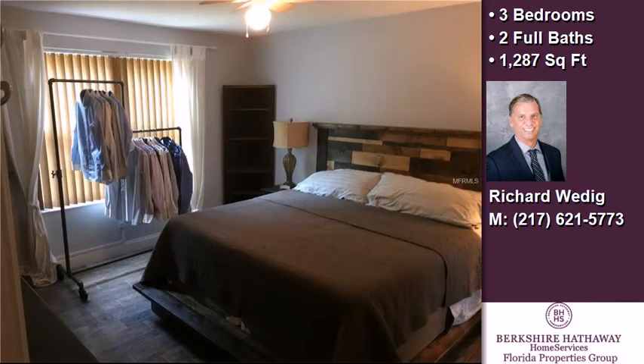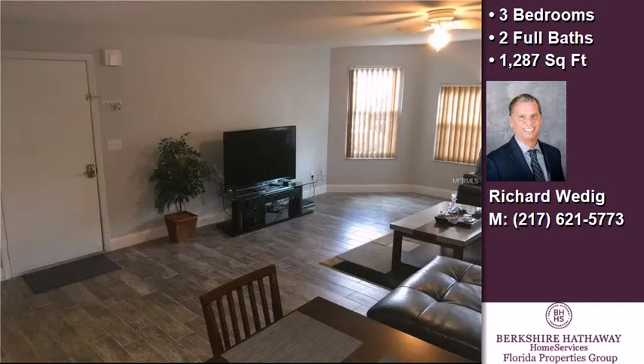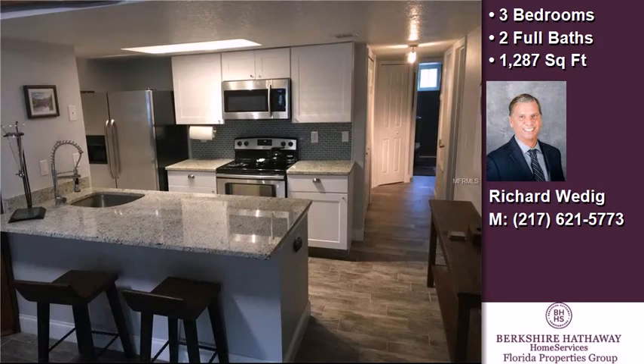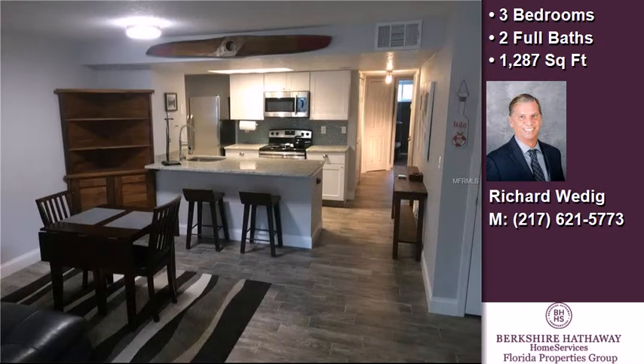On the outside, this property features a ground floor unit location, an irrigation system, and a shingle roof. Community amenities include a swimming pool and a fitness center. The approximate square footage is 1,287 square feet.